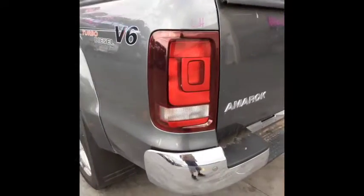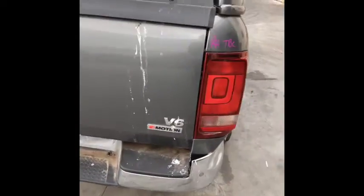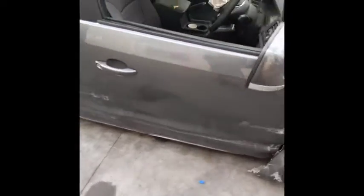Left keys. Left hand taillight tinted tight. Tailgate appears to have no damage. Right hand taillight tinted tight. And a right power door mirror.